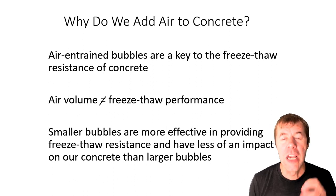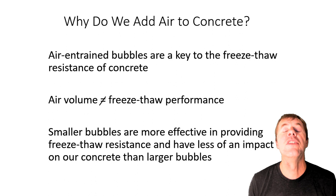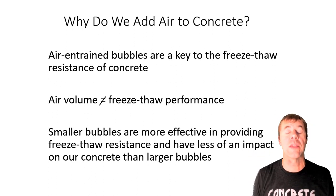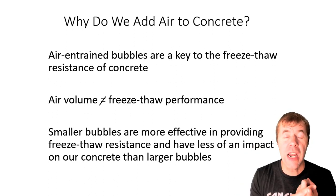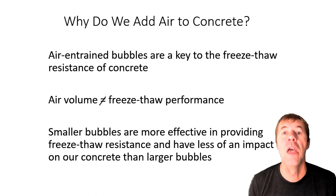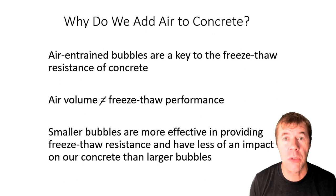The first thing is why do we add air to concrete. Air and entrained bubbles are the key to the freeze-thaw resistance of your concrete. The volume of air does not equal your freeze-thaw performance. If I get six percent air, my specification says I'm great — and that was exactly right in 1952 when Paul Klieger did the original research — but our concretes have changed immensely since then. We have different admixtures, different cements, different construction practices. The most important thing: smaller bubbles are more effective in providing freeze-thaw resistance and have less impact on our concrete than larger bubbles. We want small, well-distributed bubbles in our concrete.